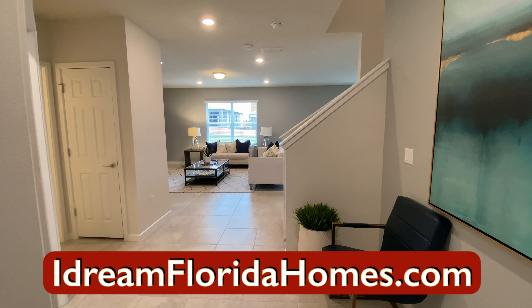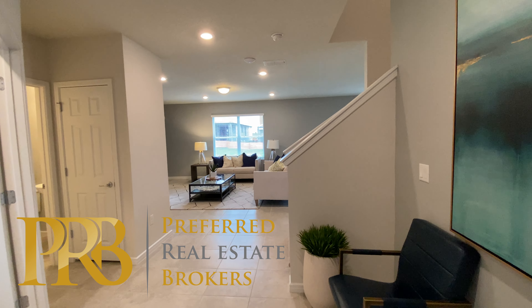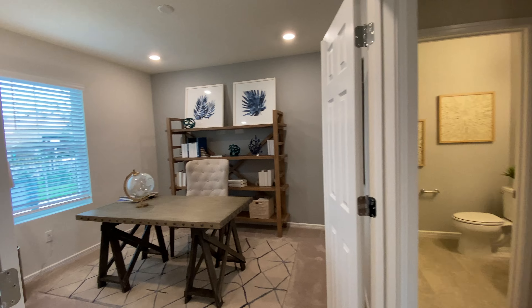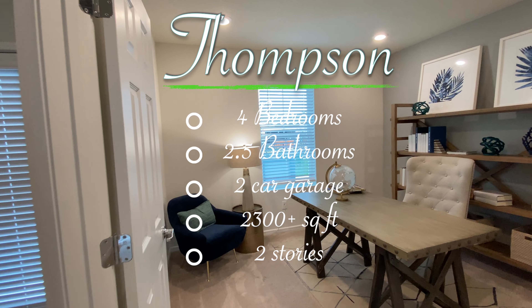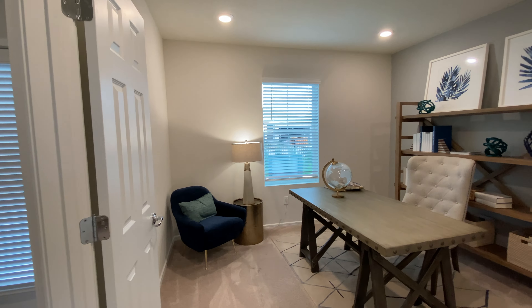In this video we are previewing the Thompson — it's four bedrooms, two and a half bathrooms, and approximately 2300 square feet. Hello and welcome to I Dream of Florida Homes. This is Neville Smith with Preferred Real Estate Brokers here in central Florida. Today we are going to be previewing this floor plan, which is the Thompson, and this is built by Centex Homes.